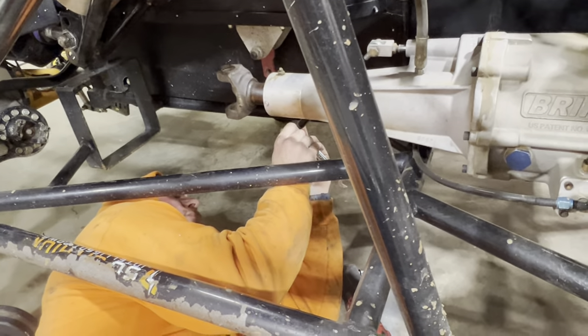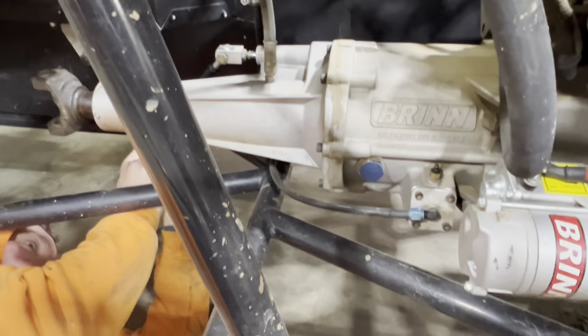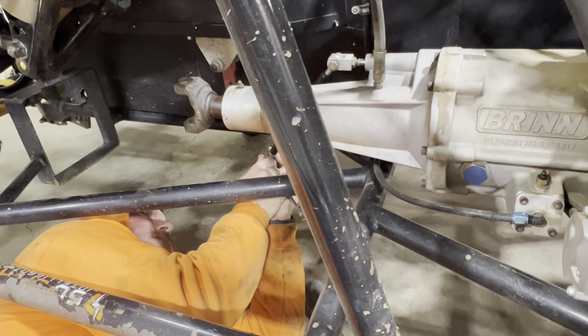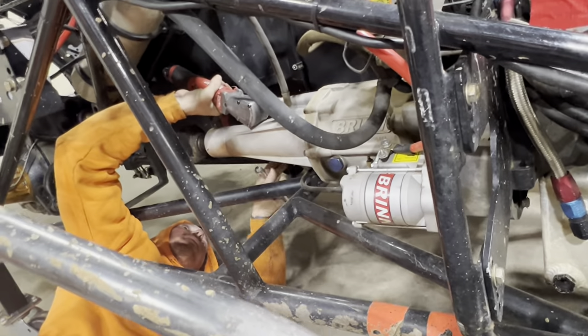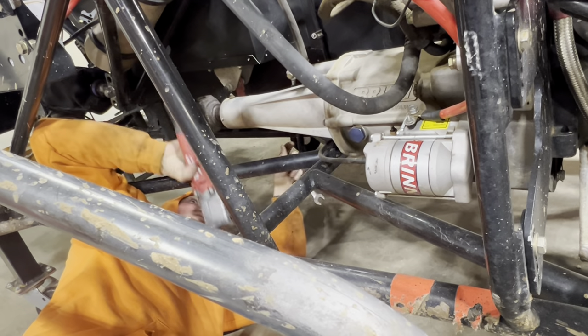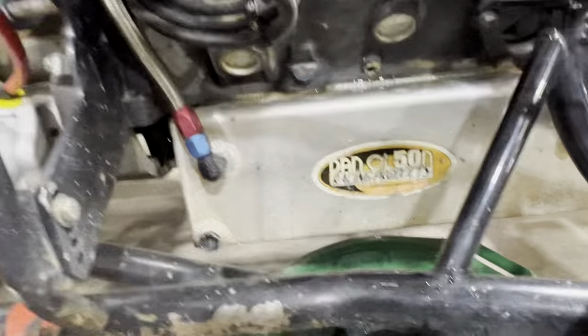We're pretty much professionals at taking out transmissions — not because they break, but because we've been trained. We're real good at changing motors because they break. Hopefully we forget how to do that. Feels vaguely familiar, doesn't it? I think we've finally drained.